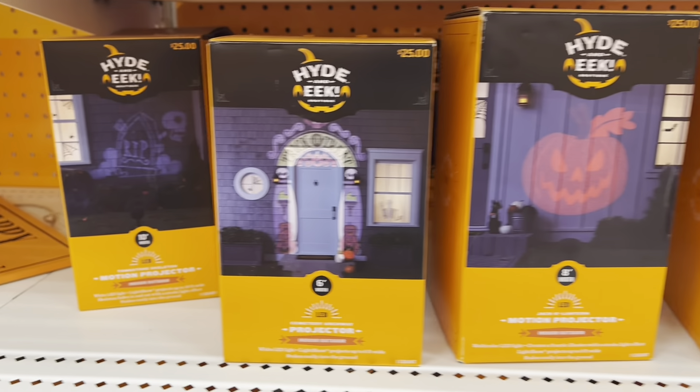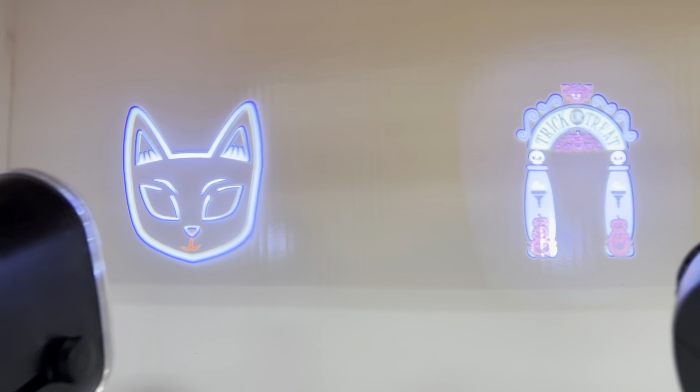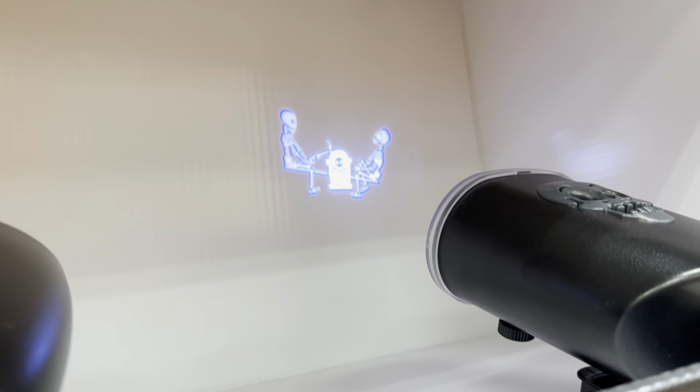Here are some of their motion projectors — look how cool these are! These are so cute. I love that cat for some reason. Oh my gosh, that looks like 3D — that's crazy! And I love the skeletons on the seesaw, how cute is that?